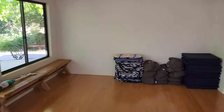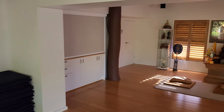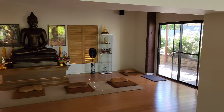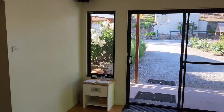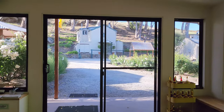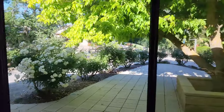Here are the floor mats. Right across from the kuti I'm staying in is the little Bodhi tree, and we can go out again.